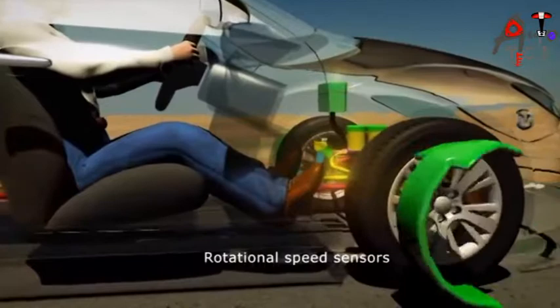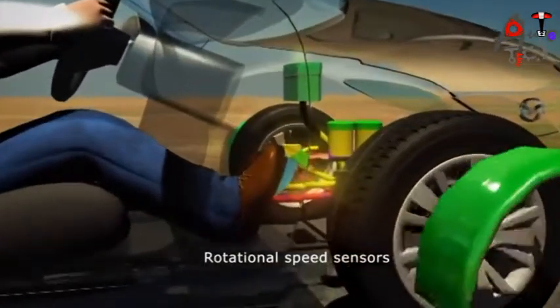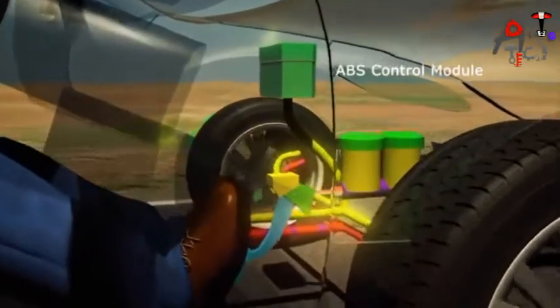So, how does it work? Sensors on each wheel constantly measure their rotational speed.